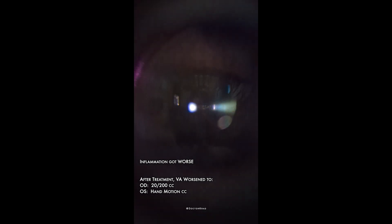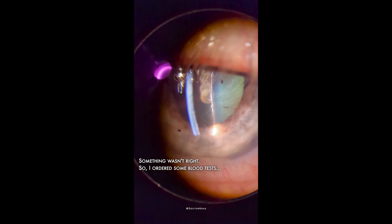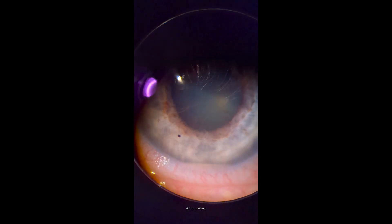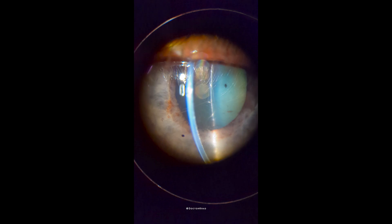Despite durozole every two hours, the inflammation and vision got worse in both eyes. This patient didn't have a history of uveitis, but given the poor response to treatment, we knew something wasn't right, so we ordered some blood tests.